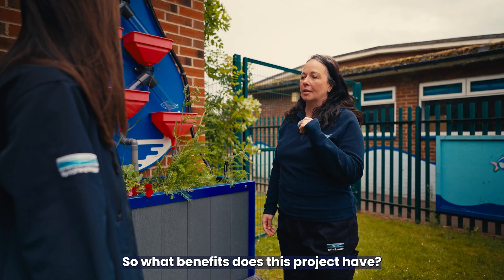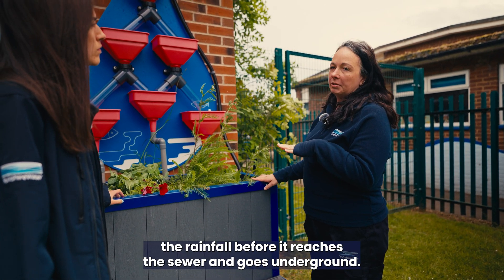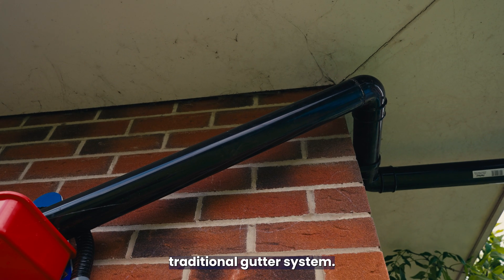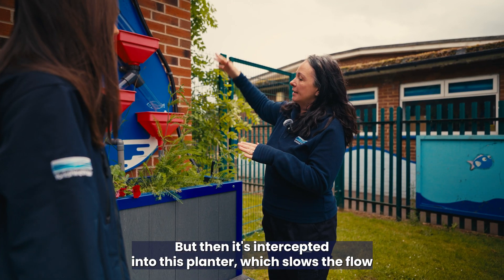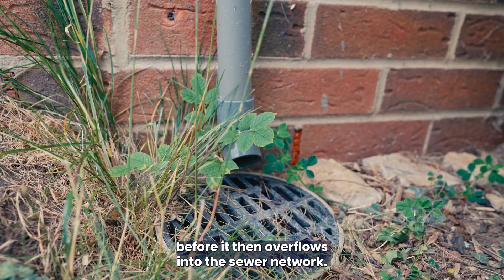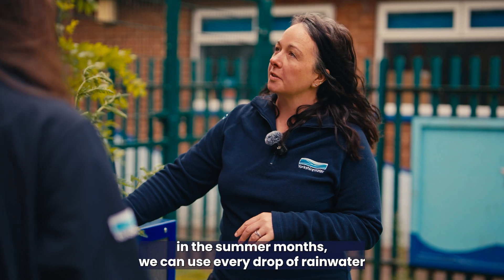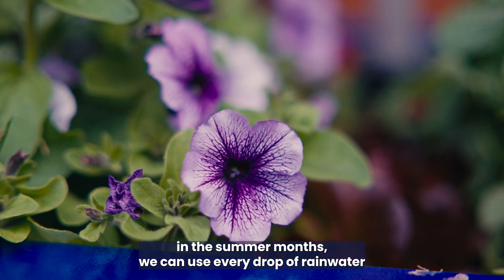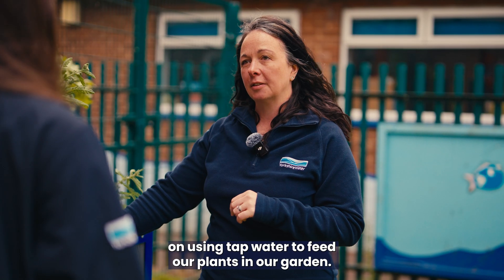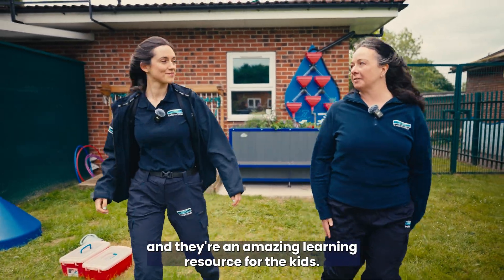At the school we see a downpipe planter, which intercepts rainfall before it reaches the sewer. Rainwater falls on the roof and is collected by the traditional gutter system, but is then intercepted into the planter, which slows the flow before it overflows into the sewer network. In summer, the planter ensures every drop of rainwater is used by the plants, reducing reliance on tap water to water gardens. The planters also create habitat for nature and serve as a learning resource for children.